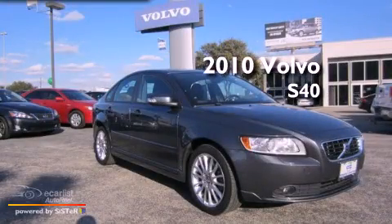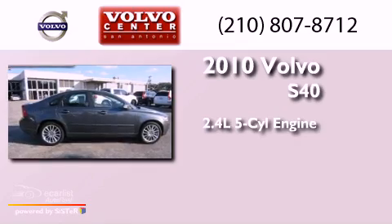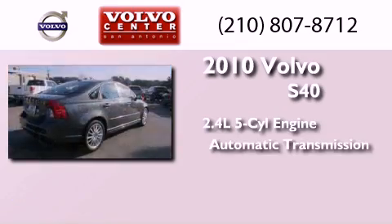This is a 2010 Volvo S40. It features a 2.4-liter, 5-cylinder engine and an automatic transmission.